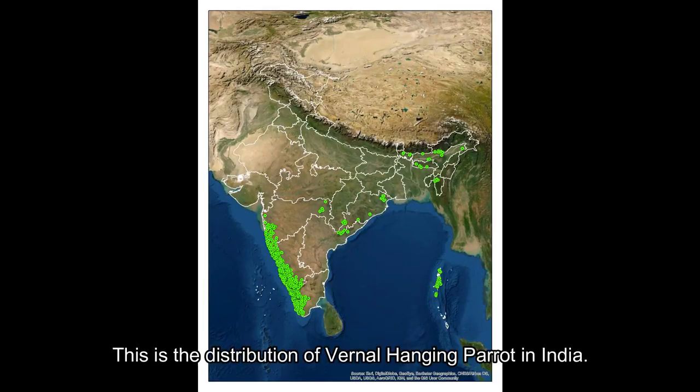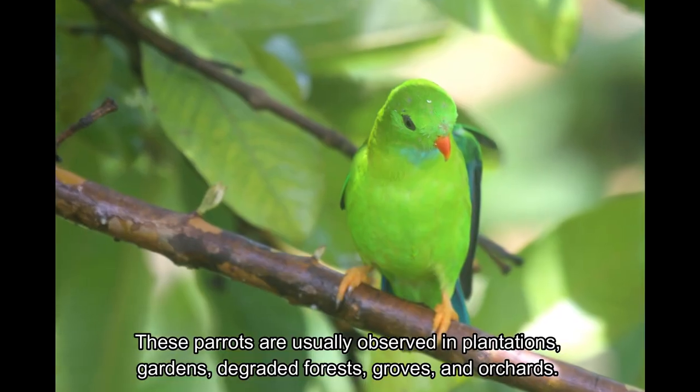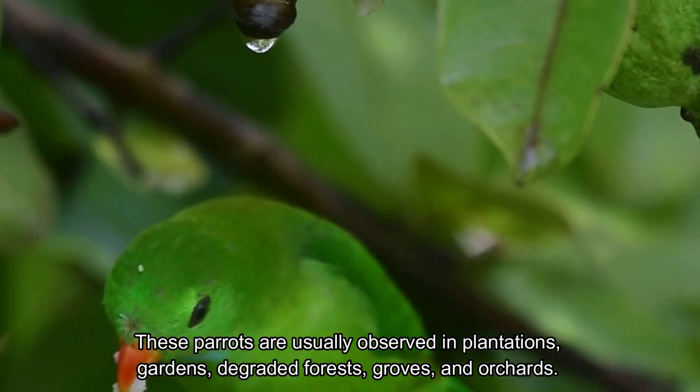This is the distribution of the Vernal Hanging Parrot in India. These parrots are usually observed in plantations, gardens, degraded forests, groves, and orchards.